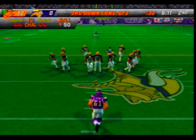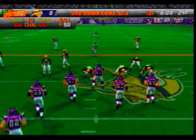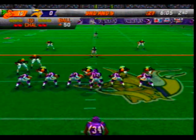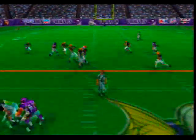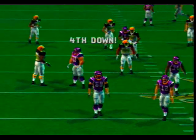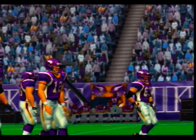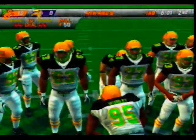He faces a long third down play here. The pass is knocked away — he has a knack for making the big play. Jackson was the intended receiver on that play.